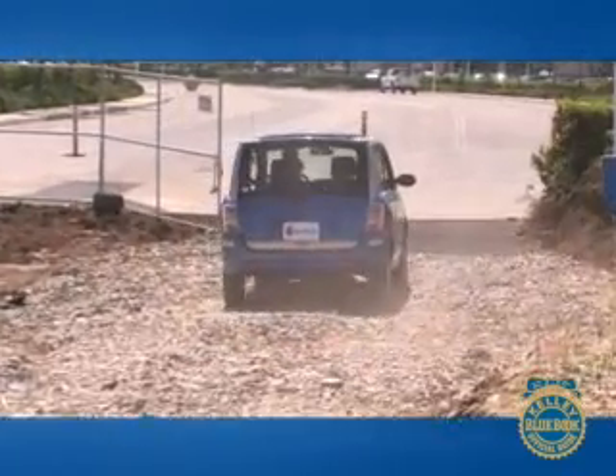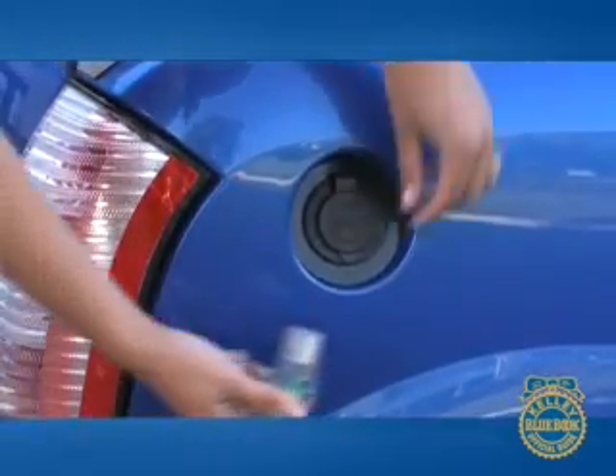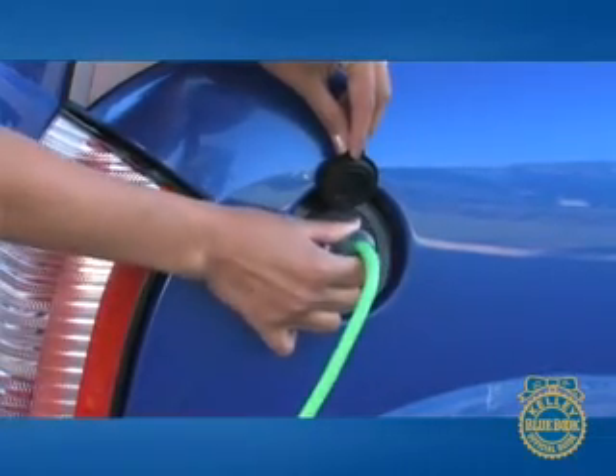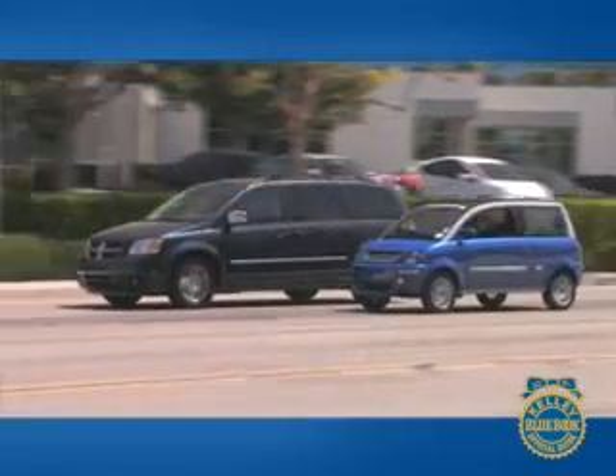One thing we like about the Zenn is that it is a fully electric vehicle. No gas required. Plug it into a regular outlet for 8 hours, and you can travel between 35 and 50 miles on a single charge. Diminutive in size, the Zenn is obviously not a regular car, nor a substitute for one for most people.